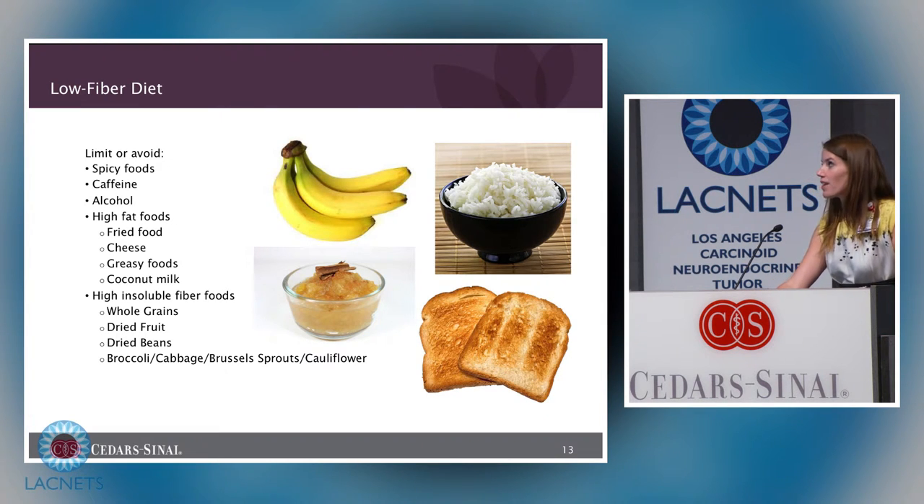Nutrition therapy for diarrhea is to follow a low fiber diet. This eliminates foods that can be irritating to the GI tract or draw water into the GI tract, and includes foods that help provide formed bowel movements. You want to limit or avoid spicy foods, caffeine, alcohol, high-fat foods, and foods with a large amount of insoluble fiber such as whole grains, dried fruit, dried beans, broccoli, cabbage, and other cruciferous vegetables.